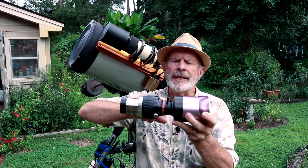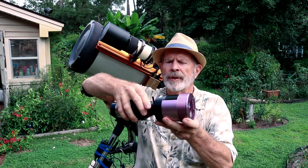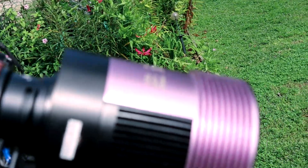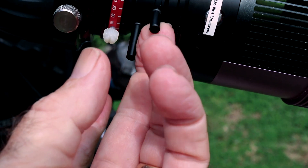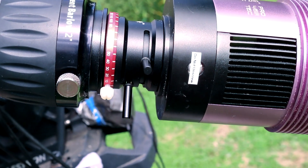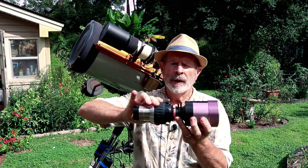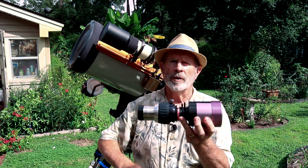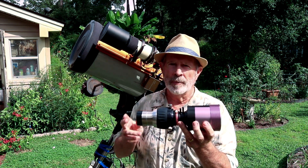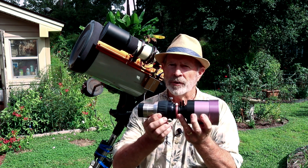This is the Altair ADC, the Atmospheric Dispersion Corrector. It has two little knobs that you move in and out to help produce better images by bringing the reds down toward center and the blues up toward center. And this is the two-inch Barlow right here, which takes the telescope's focal length of 2800mm up to 5600mm, or from F10 to F20. All this in my quest to get a better picture of the planets.